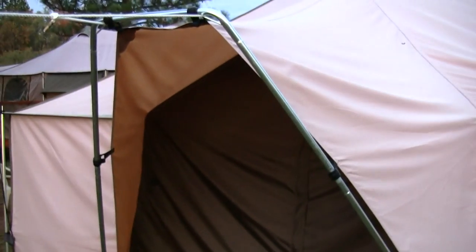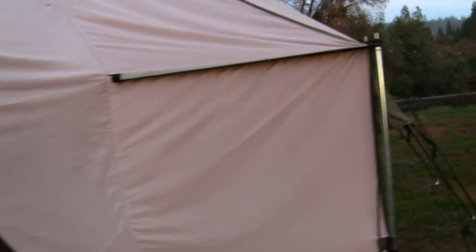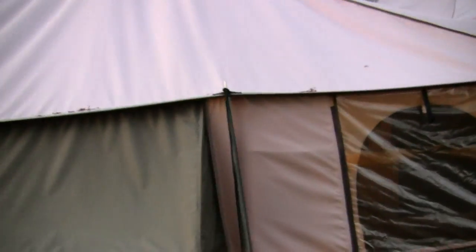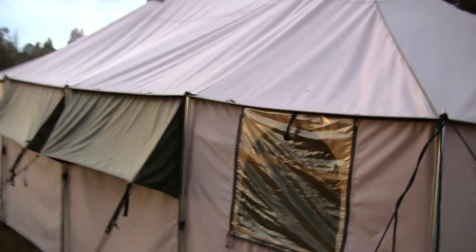Here is the back side of the tent, guys. You do have a back door, so you have two doors — how awesome! You've got a back door right here and plenty of room for everyone. This makes an excellent hunting tent, camping tent, or what have you.